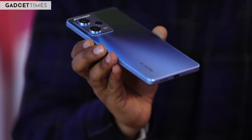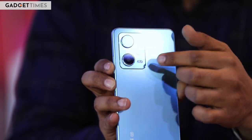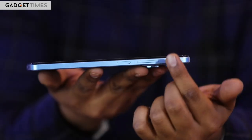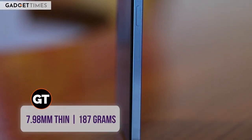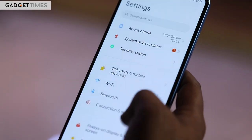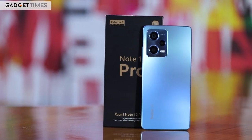The second reason to buy the Note 12 Pro is its design. It has a similar profile to the Redmi Note 11 Pro but has been refined with elements such as a new and larger camera module. The build is still plastic owing to its affordable nature, but it is quite thin and lightweight, measuring just 7.98mm in thickness and weighing 187 grams. The Redmi Note 12 Pro is also IP53 rated, making it dust resistant and splash proof.